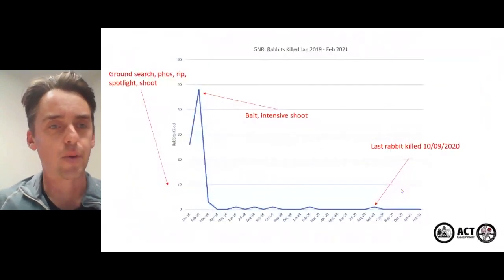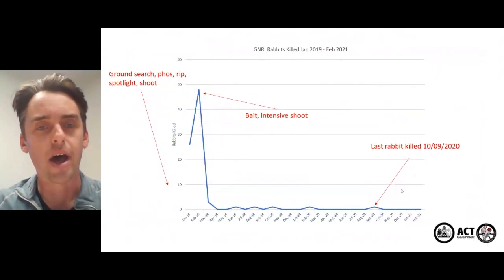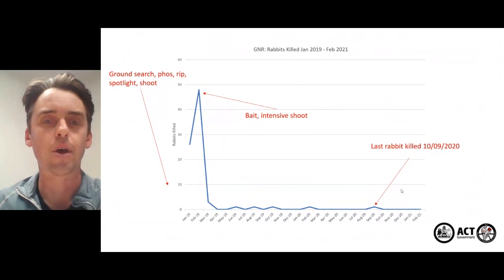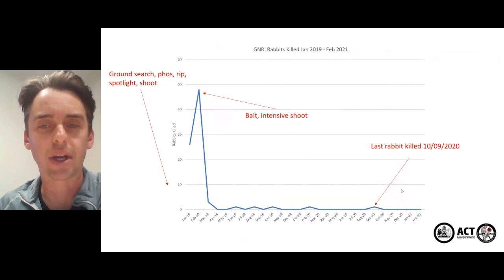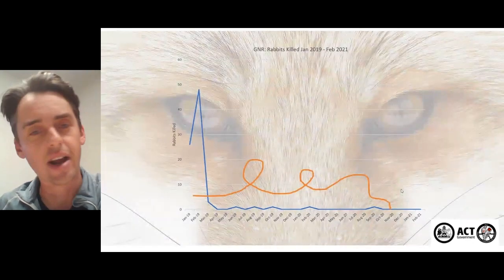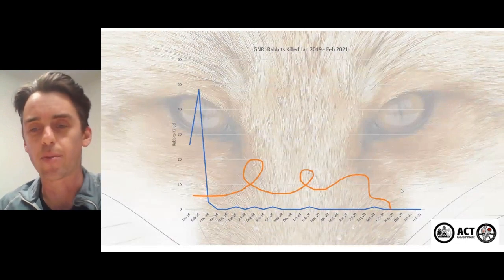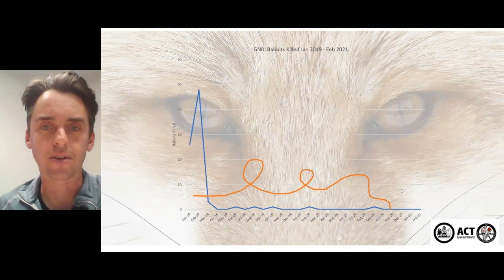Here's a quick look at the program and rabbit numbers. When we did our initial groundwork and early shooting we took quite a few animals. Once our baiting program brought the numbers right down we ticked along and picked up numbers every now and again. The last rabbit was killed in September last year. We don't actually know precisely how many rabbits we killed, nor does it actually matter, because our monitoring is working pretty well — and who knows how many rabbits the foxes have eaten.